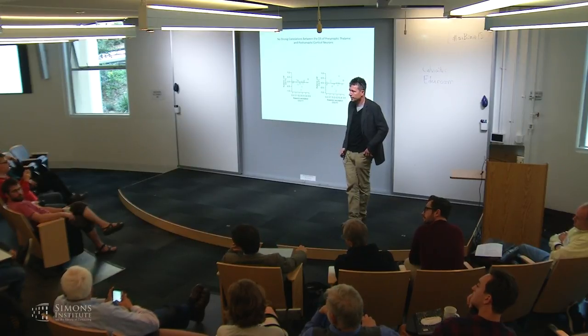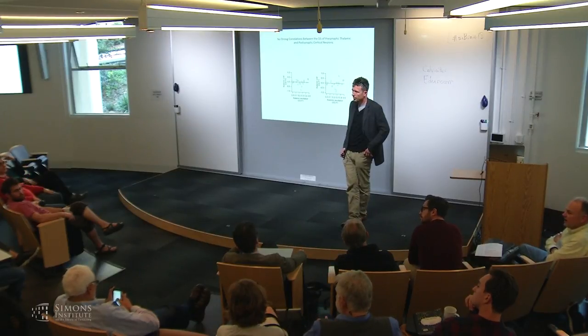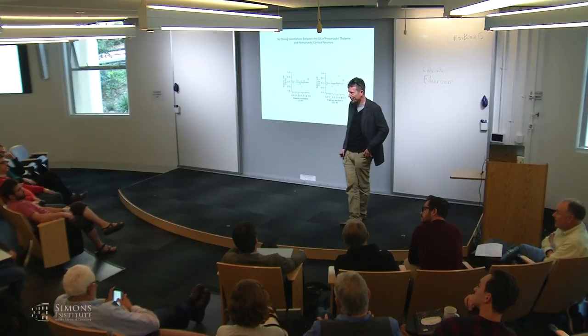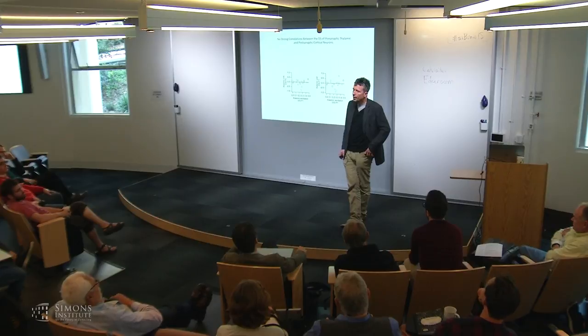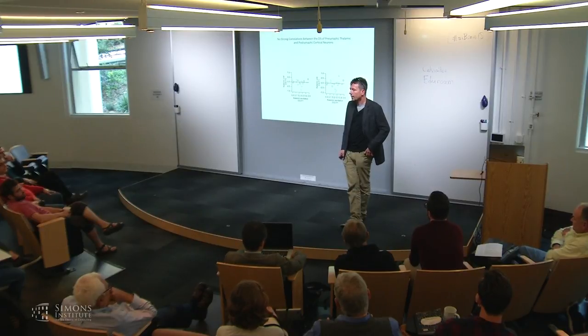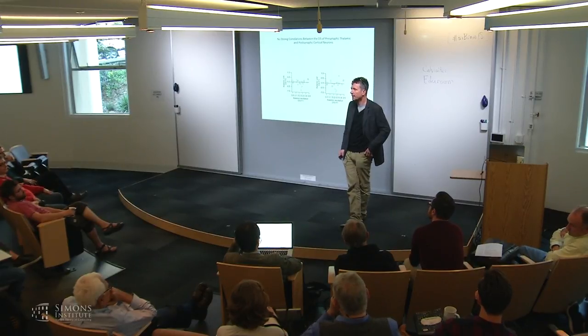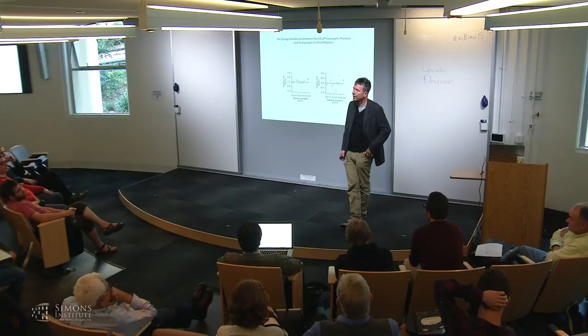Audience comment: Is direction selectivity highly tuned for temporal frequency, matching the time constants of the slow and fast responses, so these neurons would not be direction-selective for very fast or very slow signals? As I said, we can predict temporal frequency tuning from the static grating responses but we haven't tested it. There isn't a good published database in the mouse for this prediction, and whether this relates to cortex or superior colliculus behaviorally is a separate question.